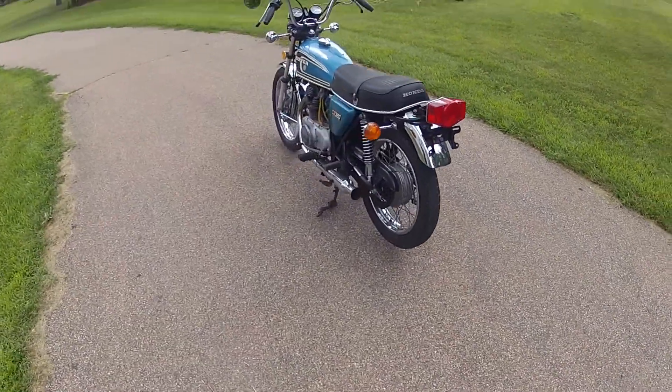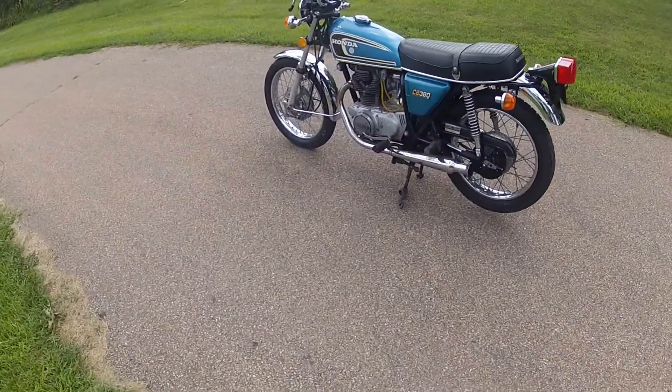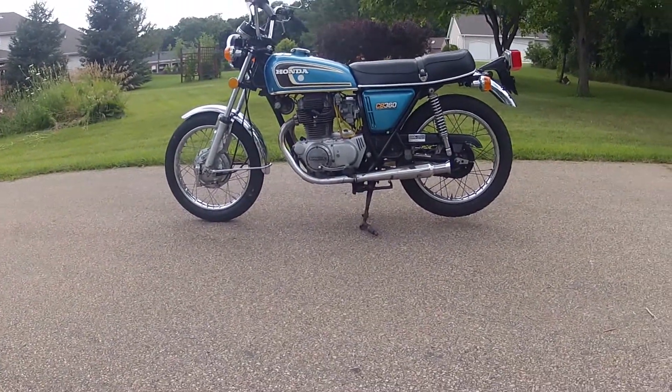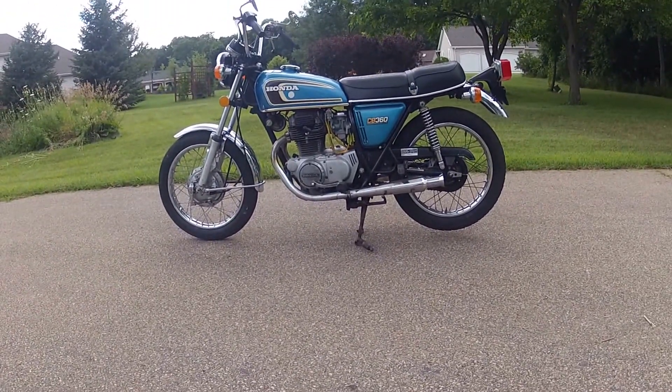The tires are the original Bridgestone tires that were on it when it was brand new, so there's certainly a lot of history here.